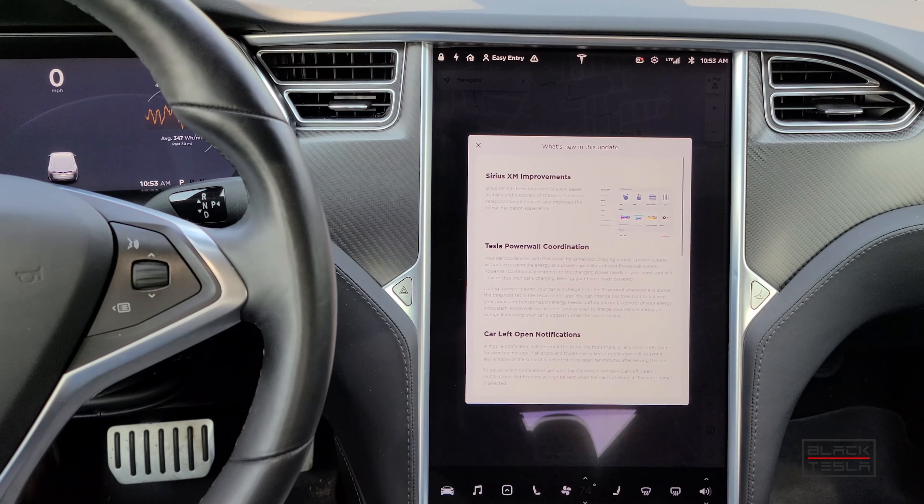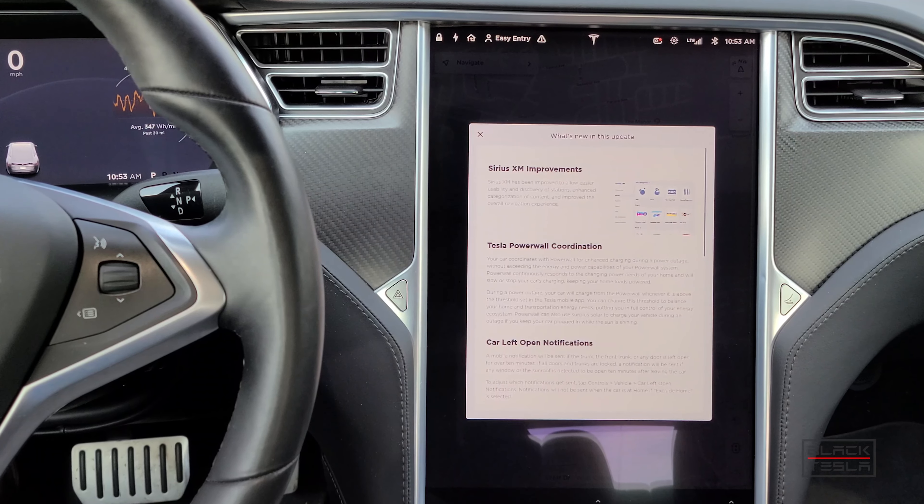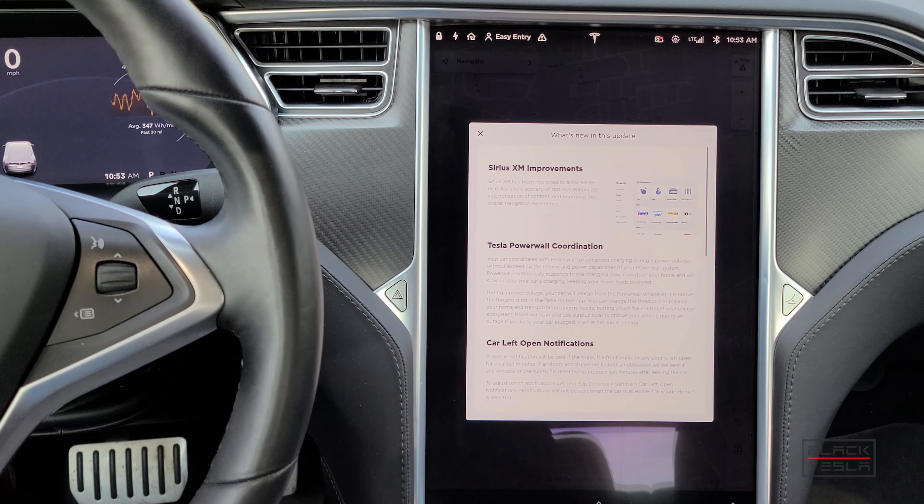First and foremost, there are SiriusXM improvements — the SiriusXM menu has been revamped, the UI has been revamped. We touched on this in the last update, but this is a further reiteration with additional refinements and improvements to make the experience for SiriusXM users that much better.